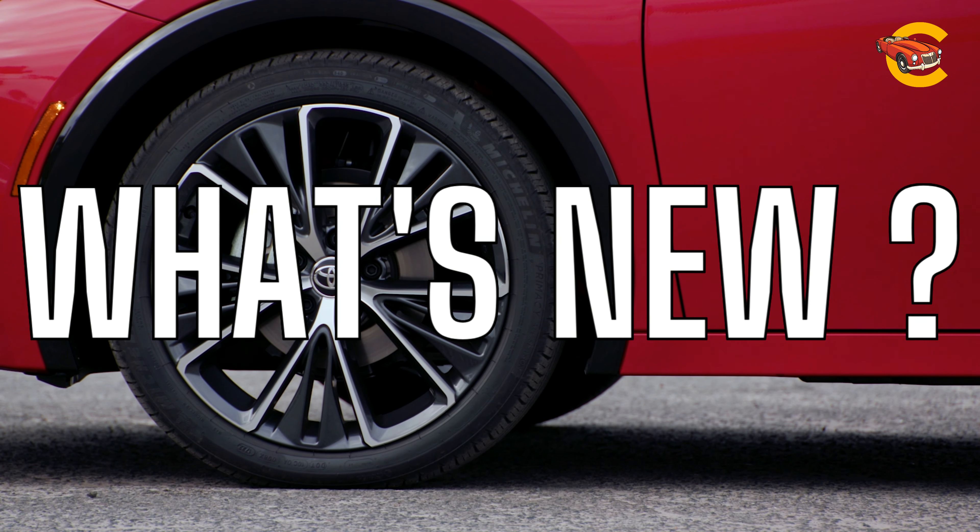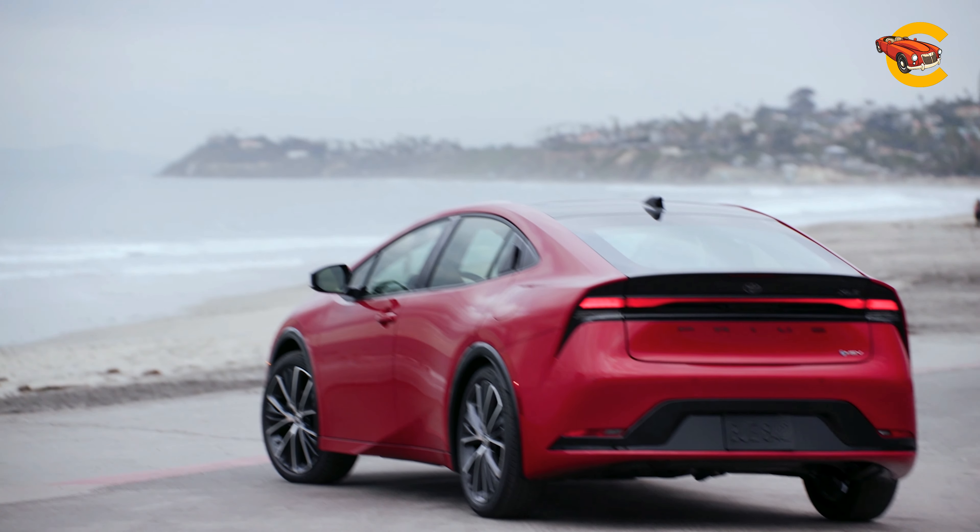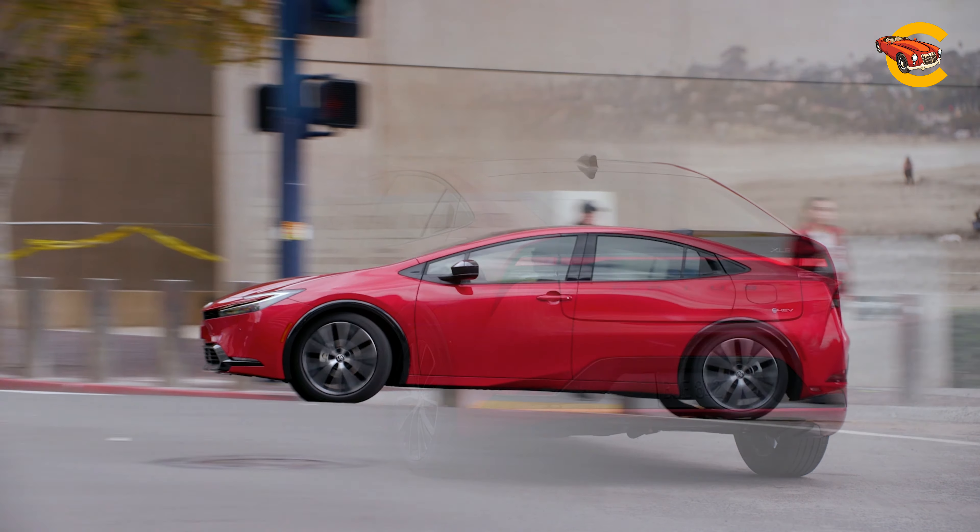Toyota makes no significant equipment changes to the 2024 Toyota Prius following its complete redesign for the 2023 model year.